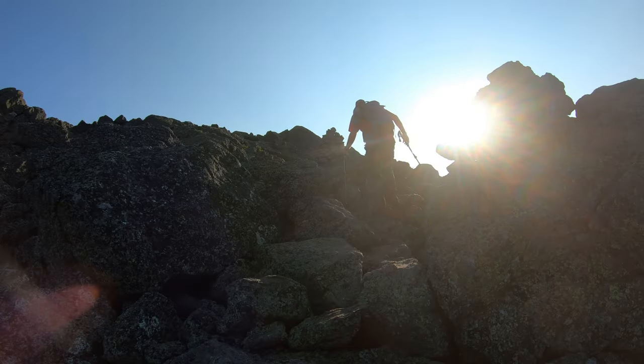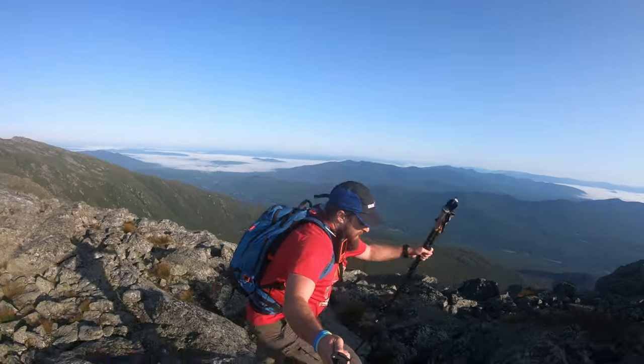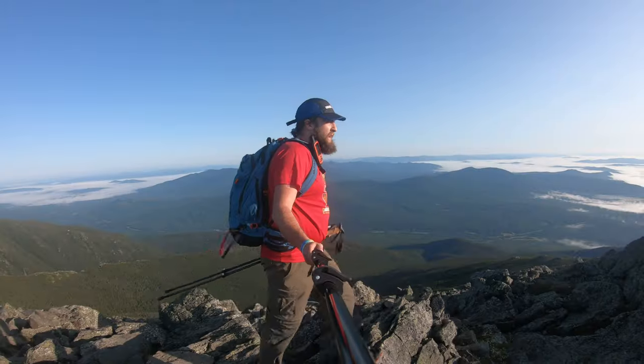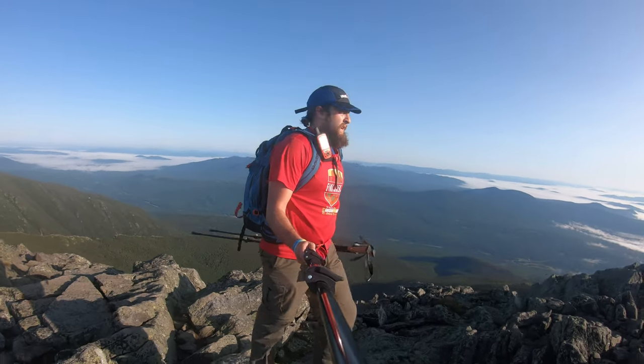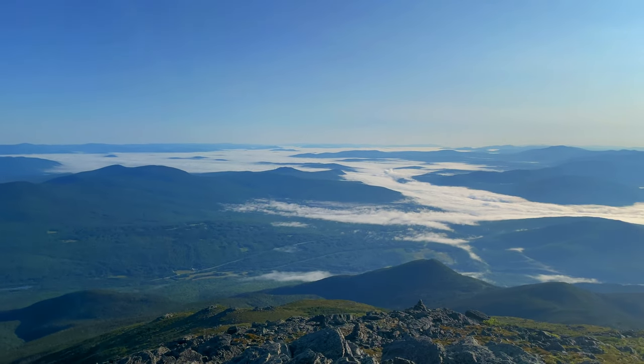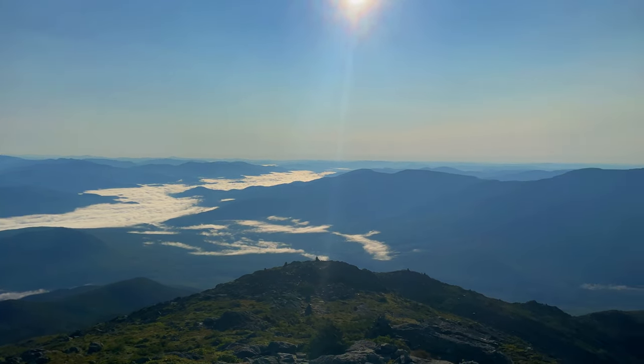As you get towards the top of Madison, you have your typical New Hampshire scrambling — class two on granite. Just test your holds; the rock has been solid, but the lichen can get really wet and that makes it pretty slippery. At the summit of Mount Madison, it's just about 4,000 feet of elevation gain from the start and just under four miles.